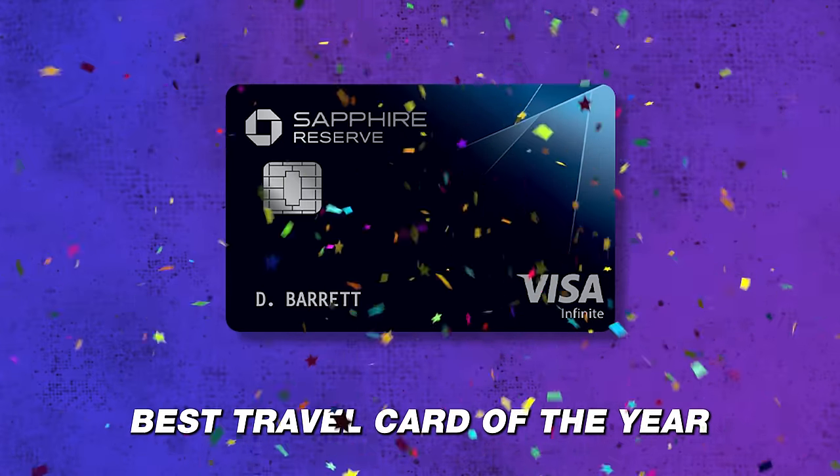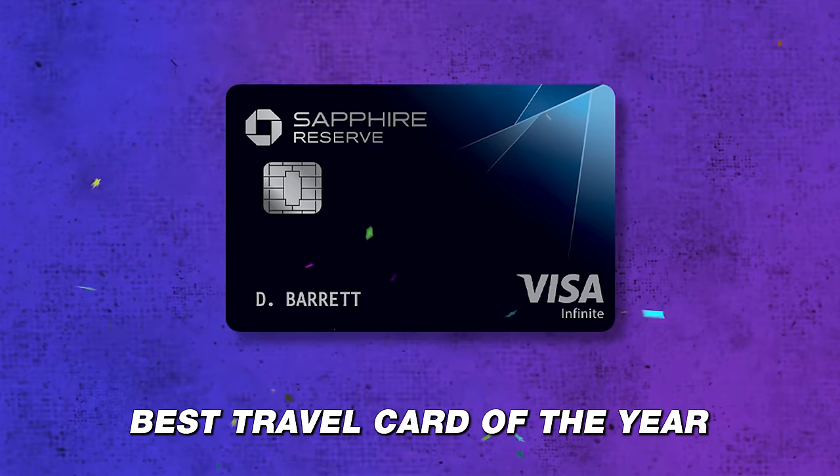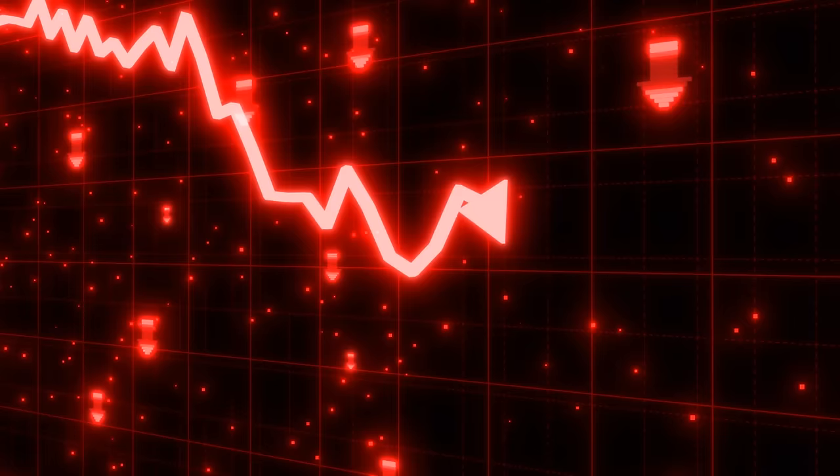This is the Chase Sapphire Reserve, and it used to be a perennial contender for best travel card of the year — every single year it was in the running. But over time, and really since 2019, the card has kind of been on a downhill slide, with a lot of features and benefits just getting stale.